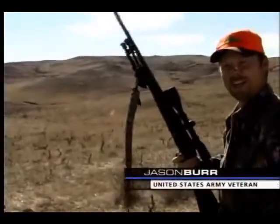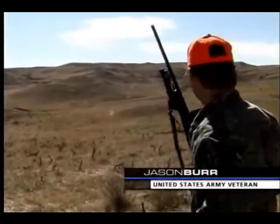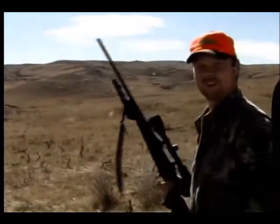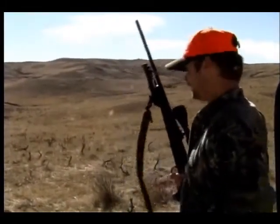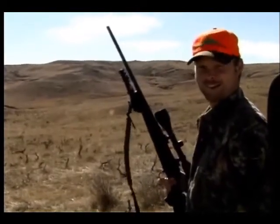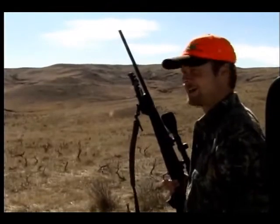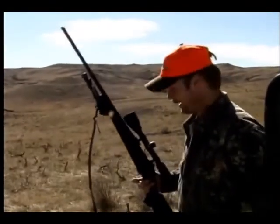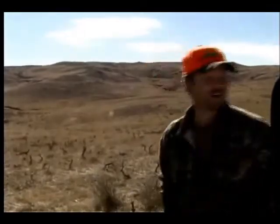Sam, the wonderful guy that he is, put us on to a nice one. He said by two fawns, we're taking this one. I didn't have a choice. First shot, I shot over him. Second shot was right there. I think he dropped pretty quick. He did. That's awesome. Congratulations. Thank you very much, guys. Let's go get a look at him.